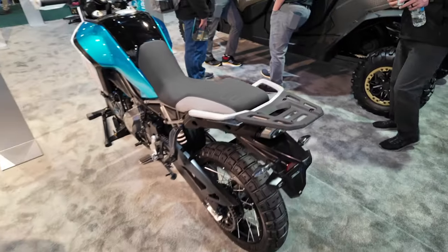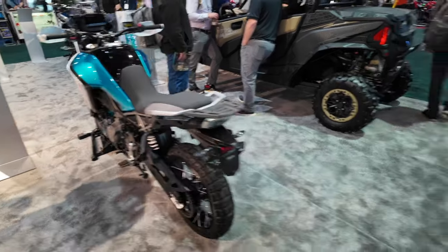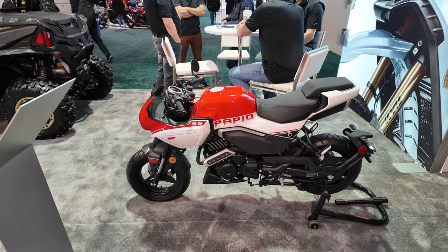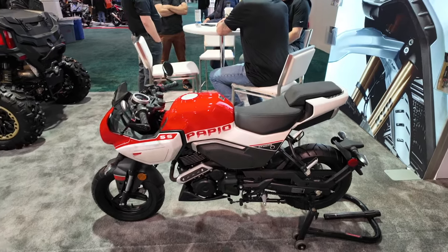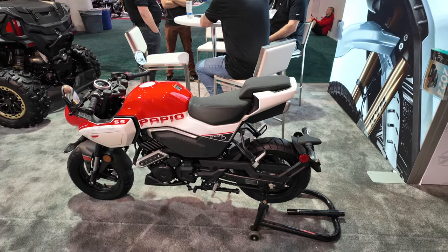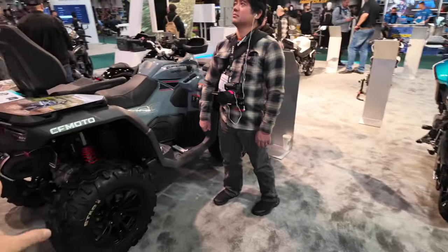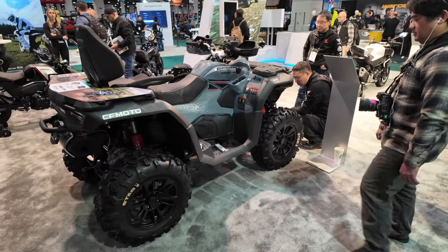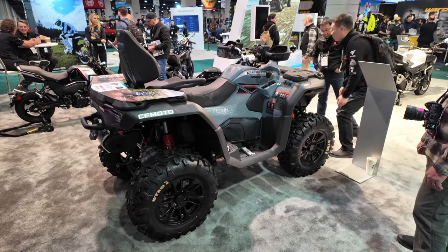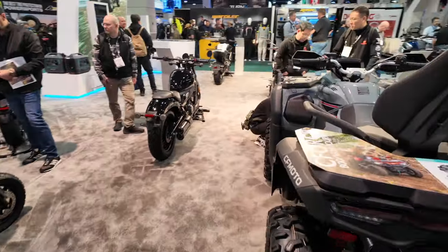That's a good looking little small ADV bike. Very cool. They're even getting into the minibike market. This is the SS Rapio — it's kind of like a Grom, basically. And of course they're famous for their ATVs. I was actually going to buy a CF Moto, but they were kind of hard to come by a couple years ago. Everybody wanted them and they were just hard to come by.